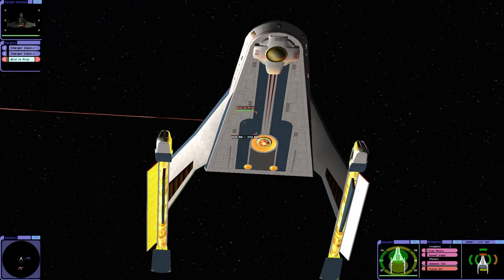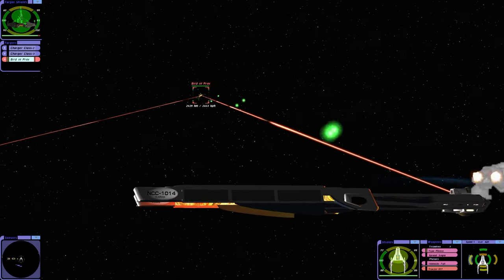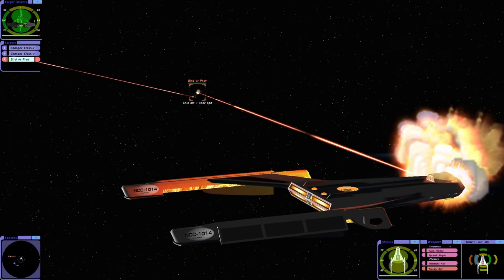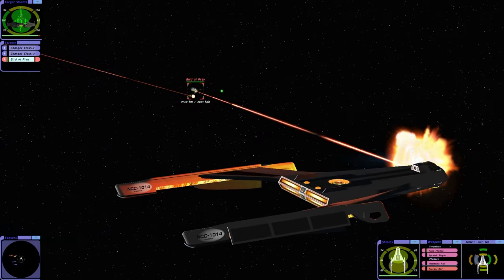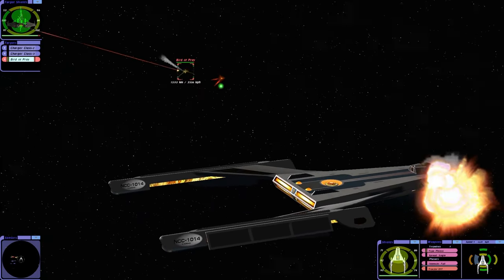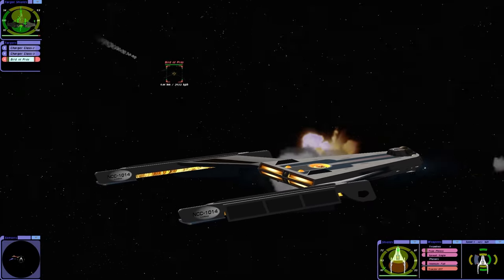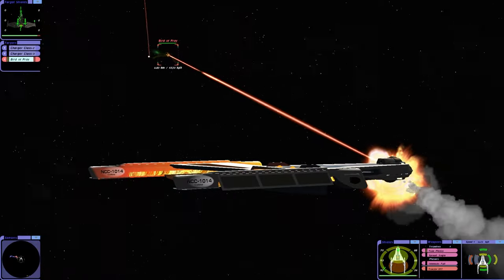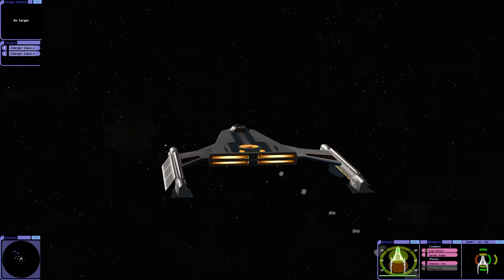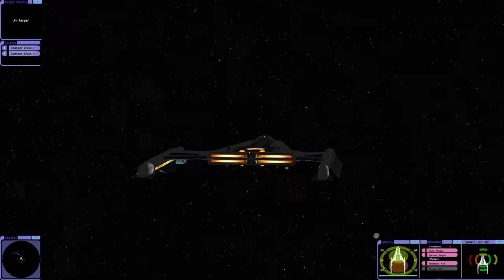In the Enterprise episode, the Klingons ended up withdrawing as they suffered damage. I wonder if we can achieve the same thing here, but with the TNG era Bird of Prey, which is a lot stronger — and it has a cloaking device.